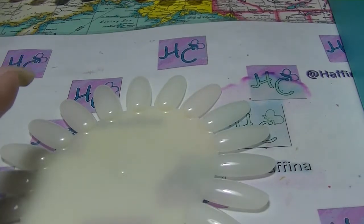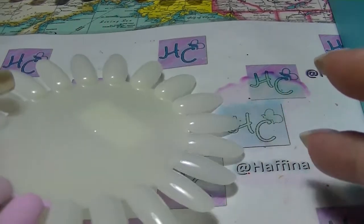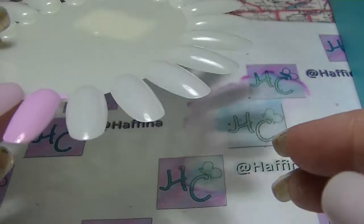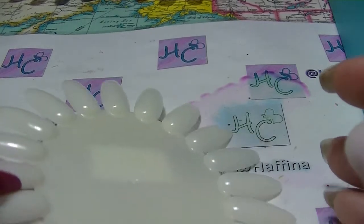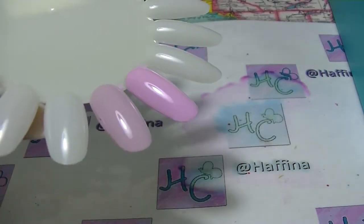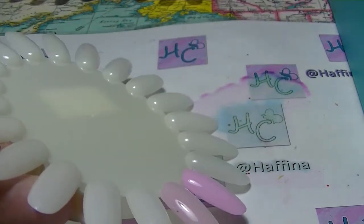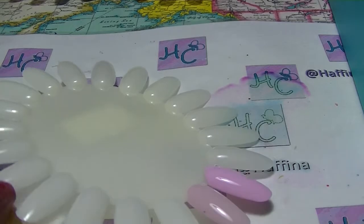Hey guys, it's Huff. I am back again with another comparison video. This is part two of my pinks comparison because that's what Angela asked for next was pinks. I have a duo, a trio, a quad and a group of five that all look very, very similar. So let's get into this particular video.